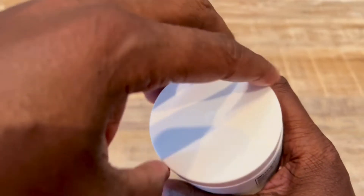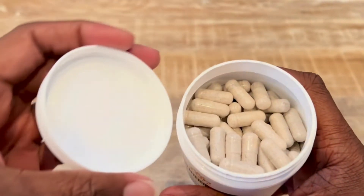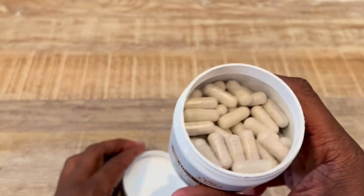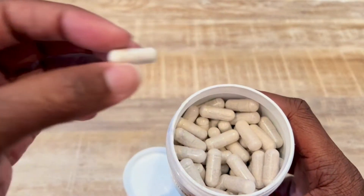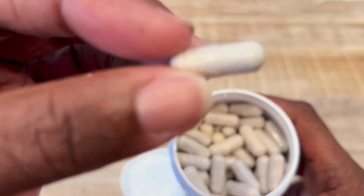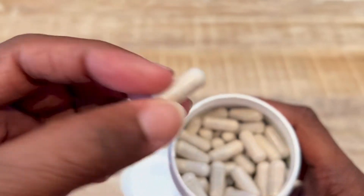You take about four capsules each serving, so it's about 30 servings. It should last about a month or even longer depending on how often you need to take it.